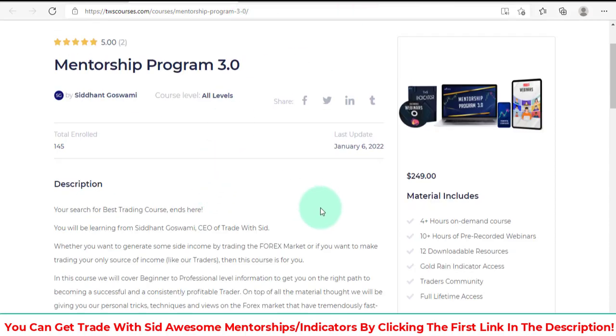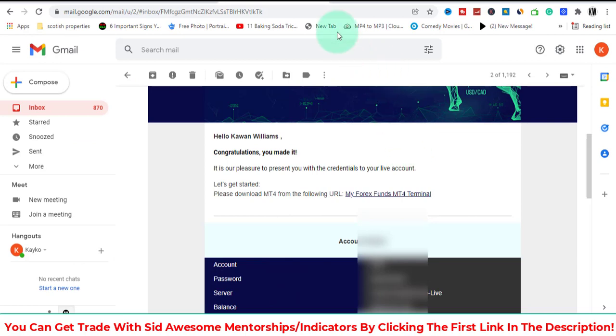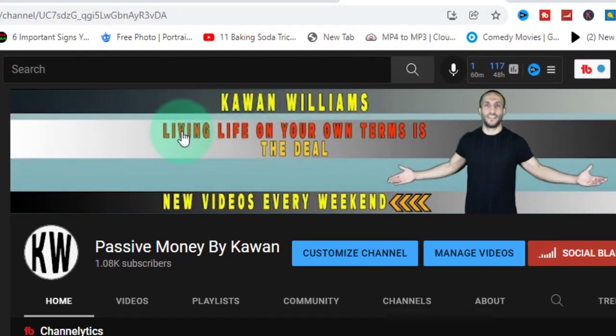Definitely check it out — link is in the description. I highly recommend using every single thing they have on their website. Like me, you can get success in your trading journey and actually change your life. If you remember, this has been my goal on my channel: living life on your own terms.